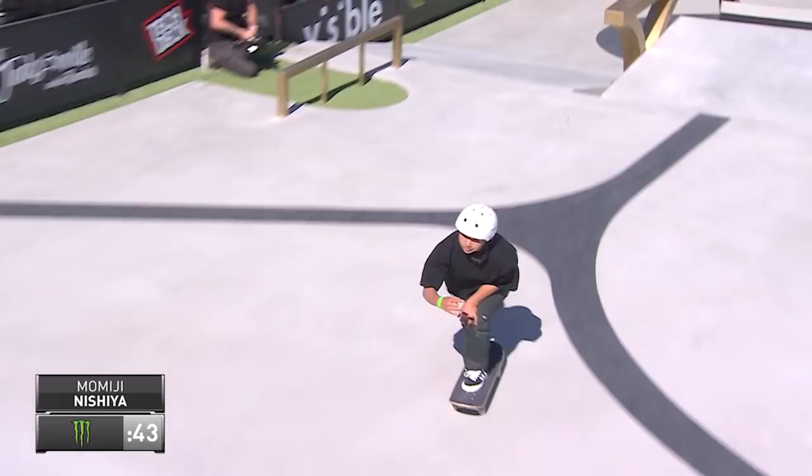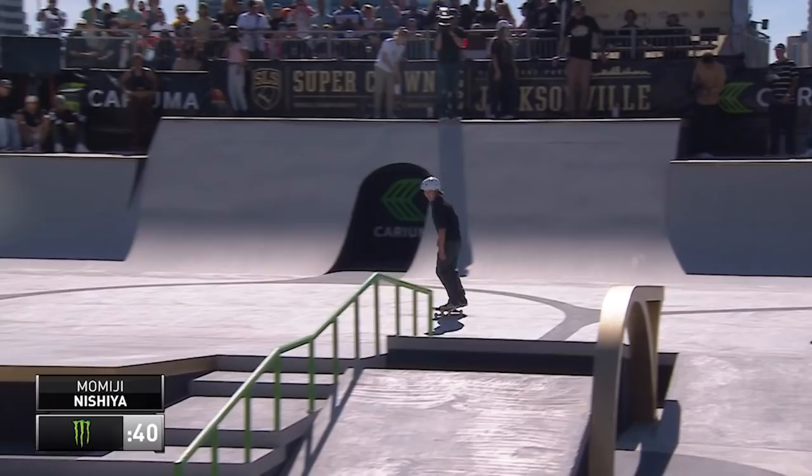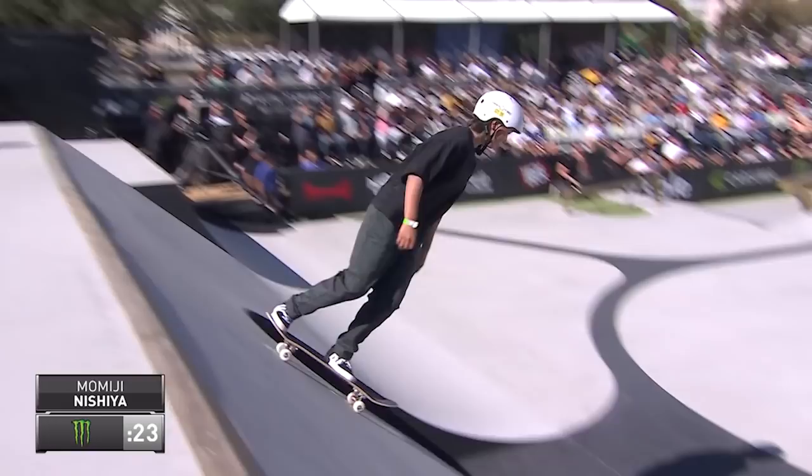Every score is huge. It's really important. Momiji Nishiya, straight into a big Smith grind. Andrew, this is your pick. She is so, so comfortable out there. Just the way that she skates the course — take a look at her arms. She barely moves them on any of the tricks. She doesn't look affected by the pressure at all.